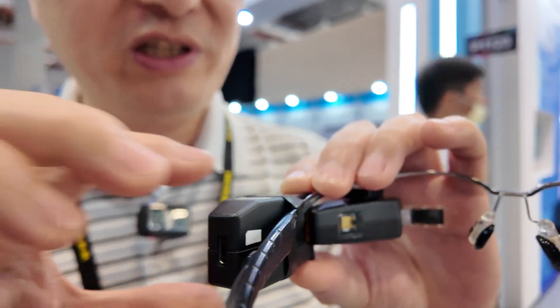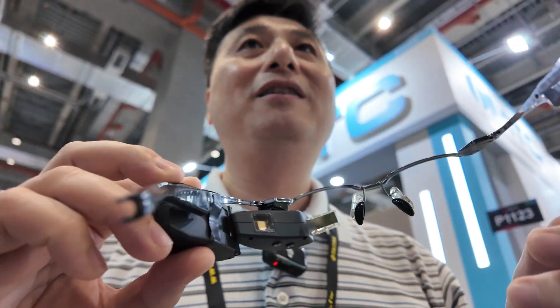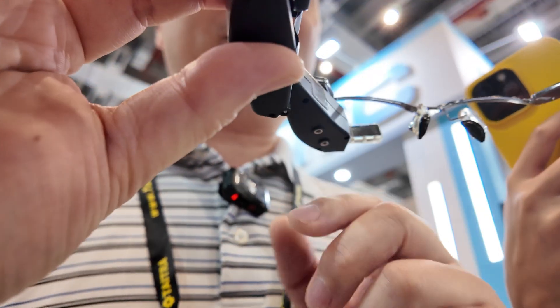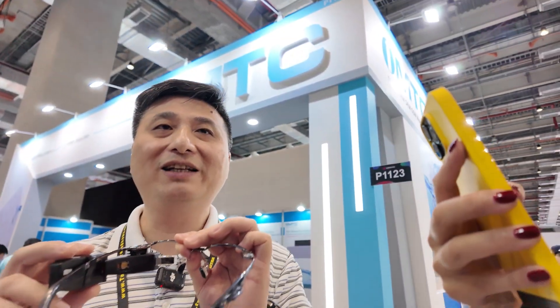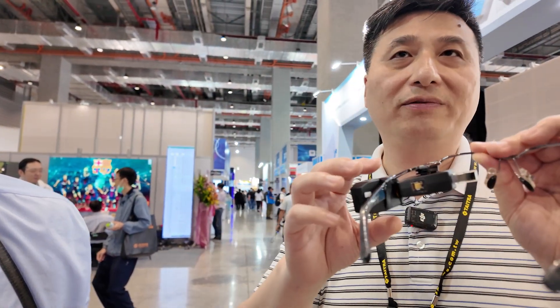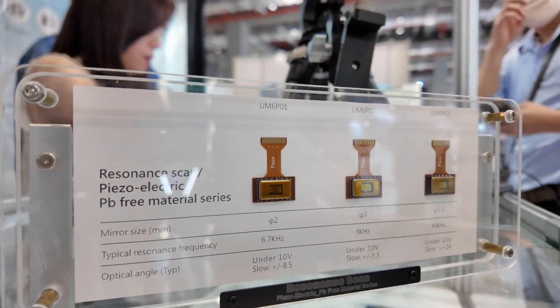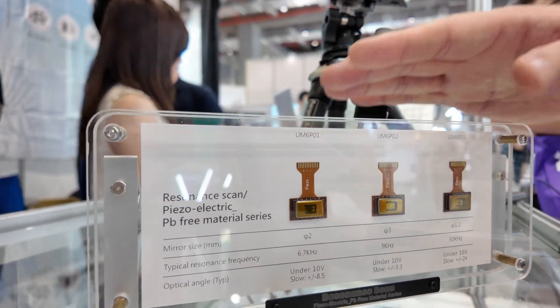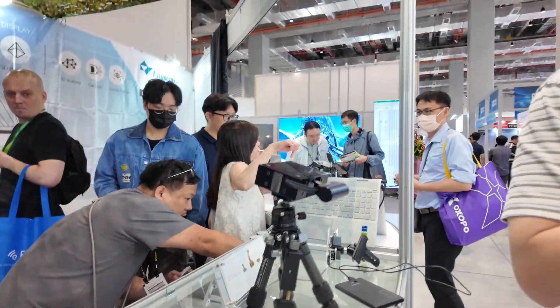The projector is right here, projecting directly into your retina from this tiny engine. This is our laser beam scanning engine, developed in partnership with TDK. We worked with TDK to shrink everything down to this size, but all the core technology comes from our key components. We are in the same position as TI DLP but doing it differently — this is called LBS, Laser Beam Scanning projection, as an alternative to DLP and LCoS.